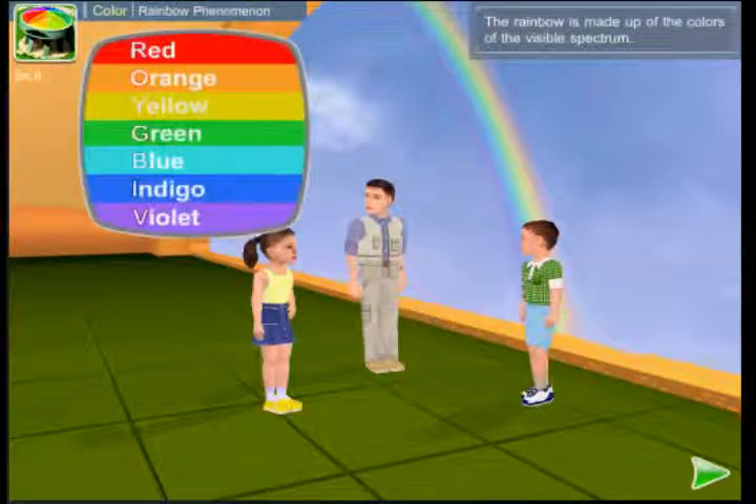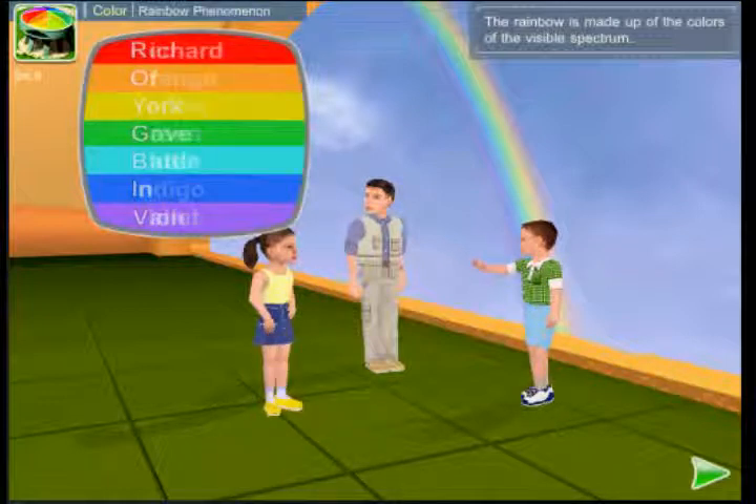The colors of the rainbow are always the same and are arranged in the same order: red, orange, yellow, green, blue, indigo, and violet.